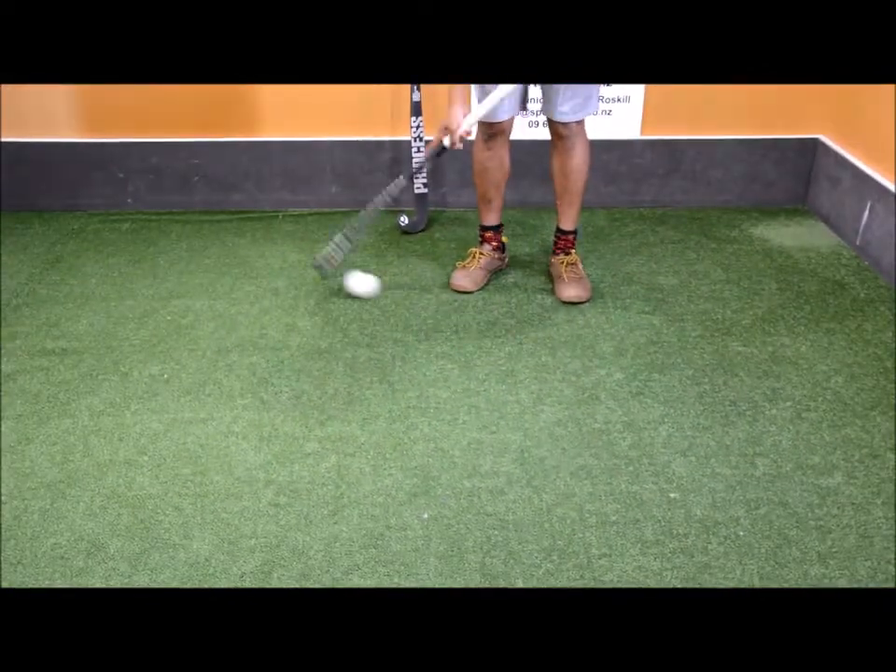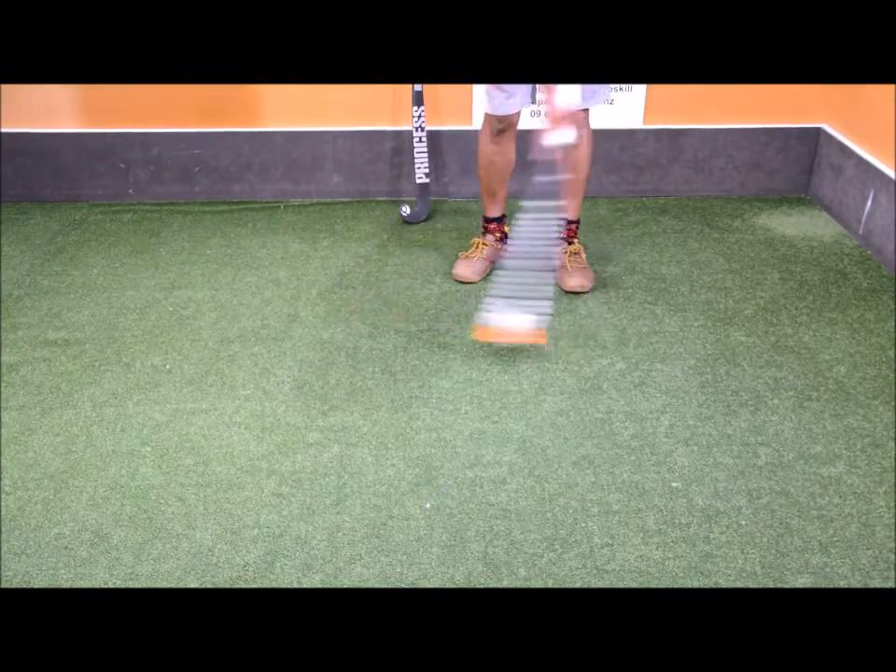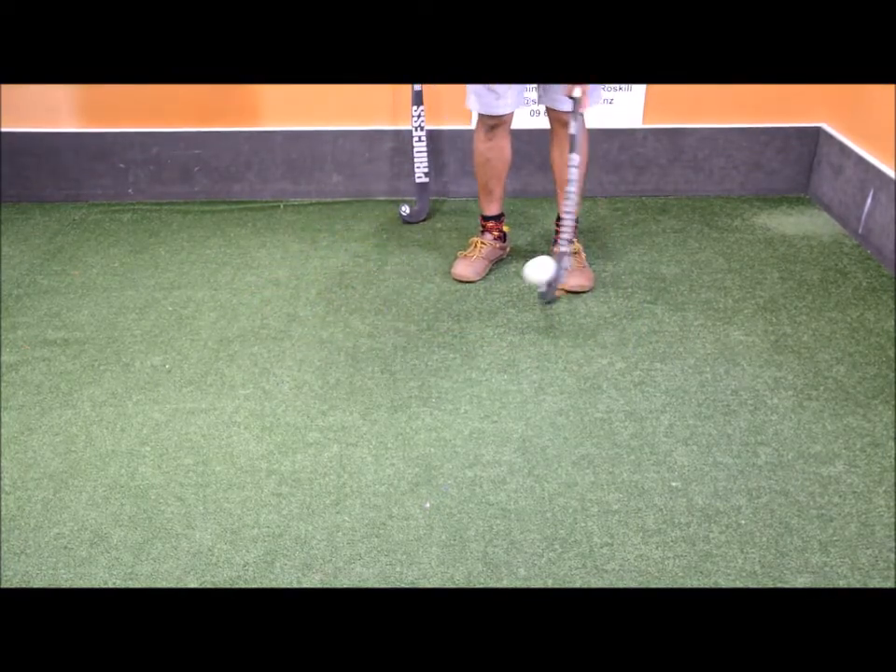Still one of the quickest sticks around for dribbling. It's really nice to dribble with — really nice and soft and responsive.